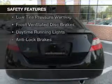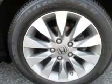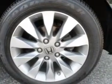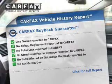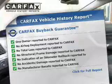Safety was made a priority with these features: curtain head airbags, side airbags, independent suspension, a passenger airbag, low tire pressure warning, front ventilated disc brakes, daytime running lights, and anti-lock brakes. Rest easy knowing this vehicle comes with a Carfax Vehicle History Report from Carfax, the most trusted provider of vehicle history information.